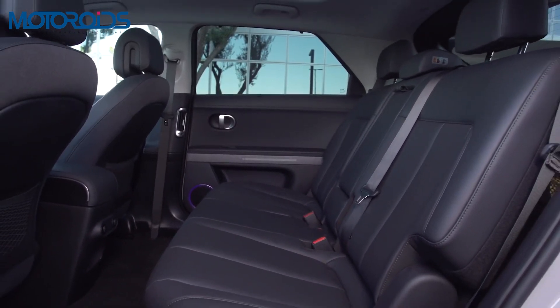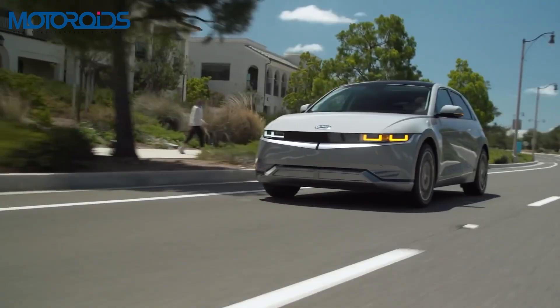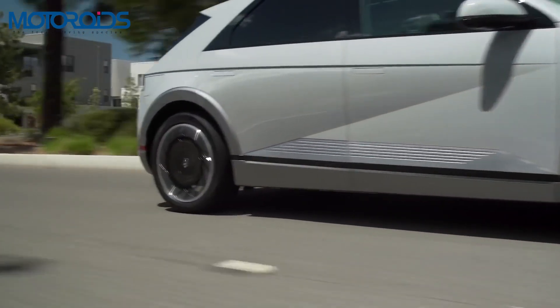Because of the EGMP architecture, the space inside the IONIQ 5 is huge. In fact, the 3000 millimeter wheelbase also ensures that there's ample legroom for all the passengers in the front and the rear.